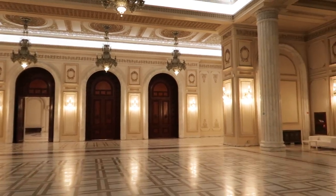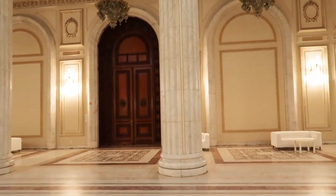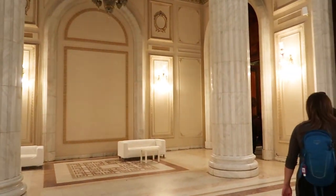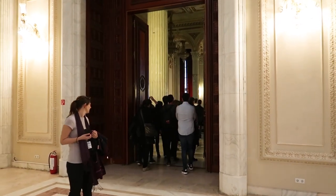This is the room Ceausescu was going to give his propaganda speeches from. No carpet, and designed to echo so that the claps of a hundred people sounded like a thousand.